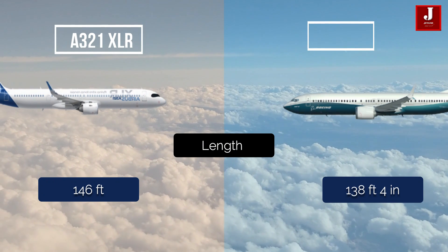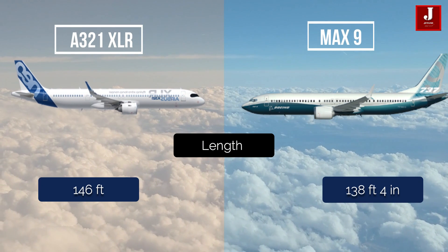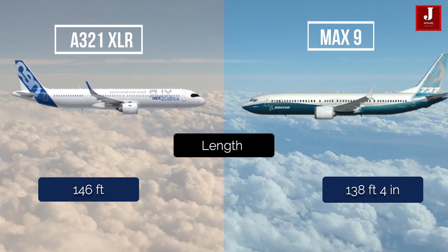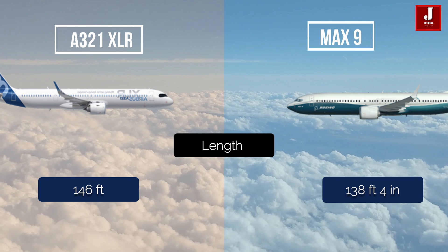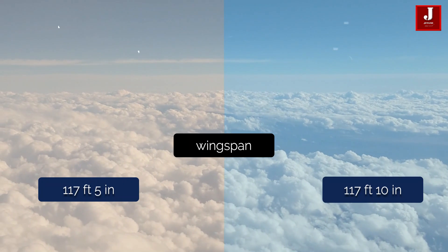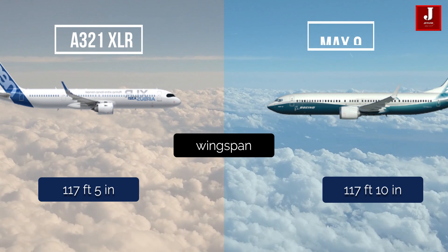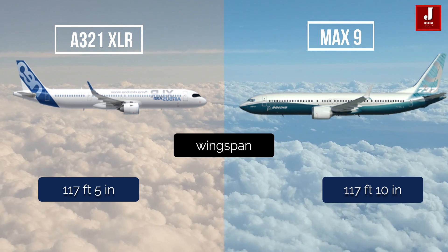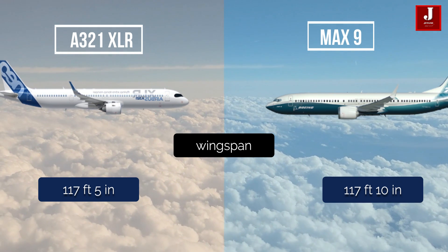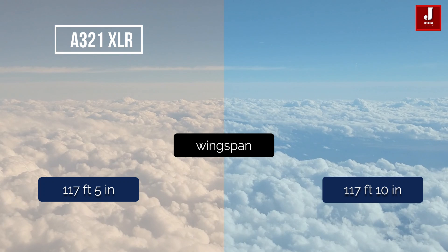The Airbus A321 XLR is 146 feet long, while the Boeing 737 MAX 9 is 138 feet 4 inches long. The A321 XLR has a wingspan of 117 feet 5 inches, whereas the MAX 9 has a wingspan of 117 feet 10 inches.